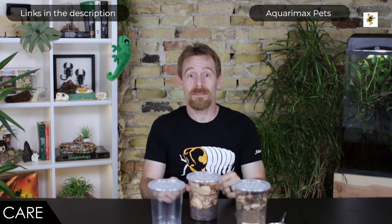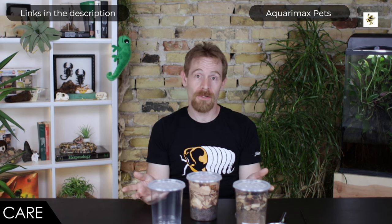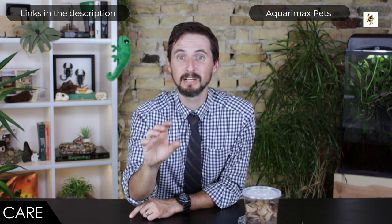Basically, if you already culture fruit flies and springtails, keeping pseudo scorpions should be very easy. And if you don't yet but you're really interested in keeping pseudo scorpions, just get those fruit fly and springtail cultures going. Thank you so much, Russ — that seems really reasonable. For more information about their care, be sure to check out AquariumMax Pets; we'll have a link down in the description.